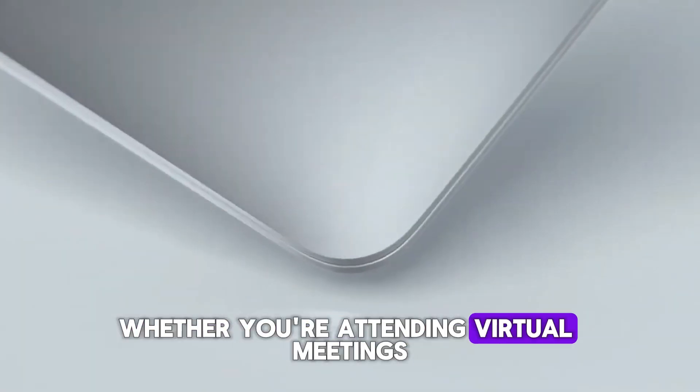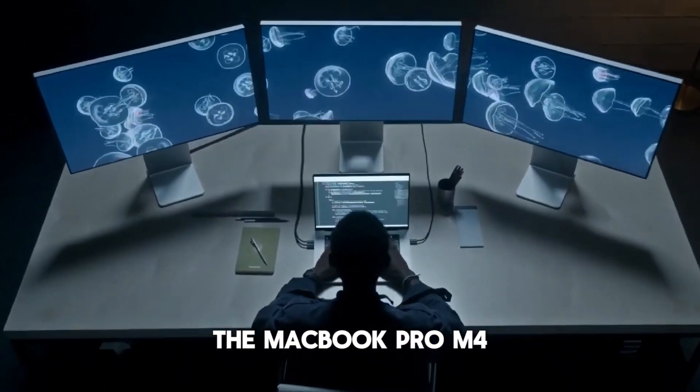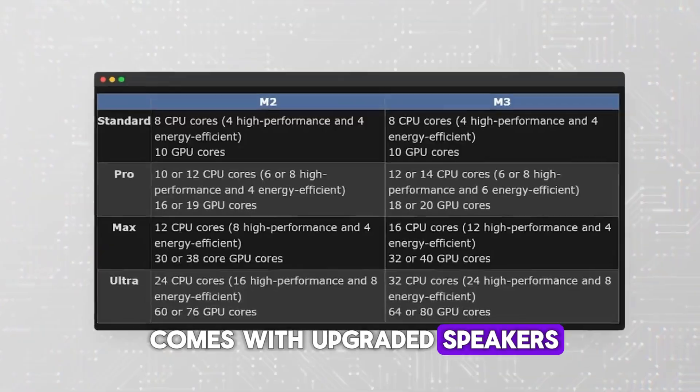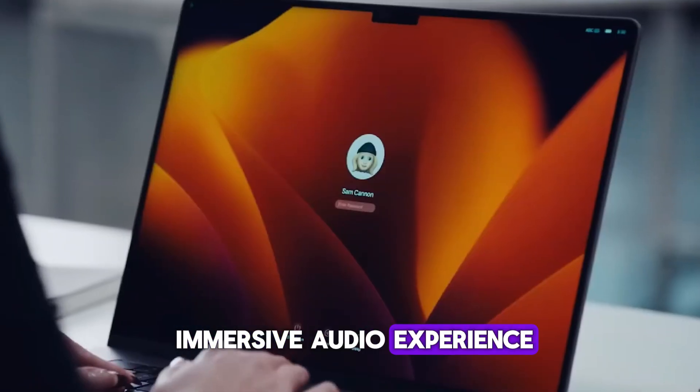Whether you're attending virtual meetings, watching movies, or producing music, the MacBook Pro M4 comes with upgraded speakers and enhanced audio technology for a richer, more immersive audio experience.